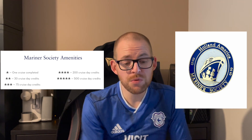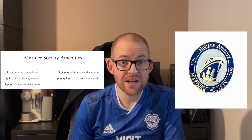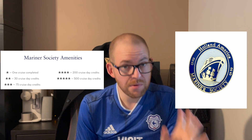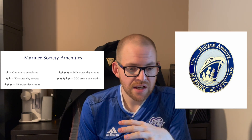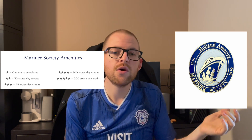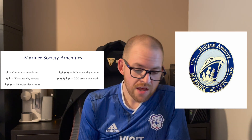At 200 cruise day credits, you become a Four Star Mariner. You receive all previously mentioned perks plus priority check-in, priority tendering at ports where tender boats are required, and priority disembarkation — giving you flexibility on when you get off the ship. You also get all laundry and ironing services provided free of charge. Ironing is the bane of my existence on a cruise, so having it all done for free would be amazing.